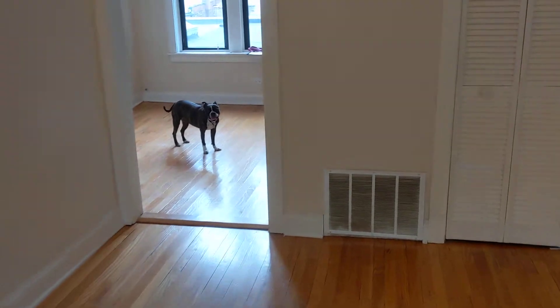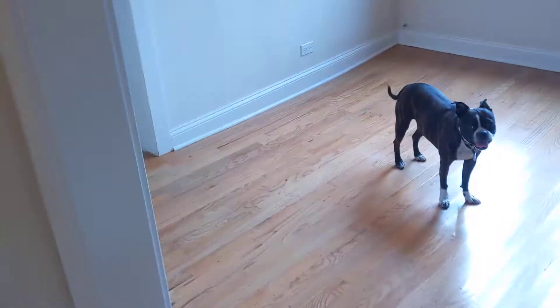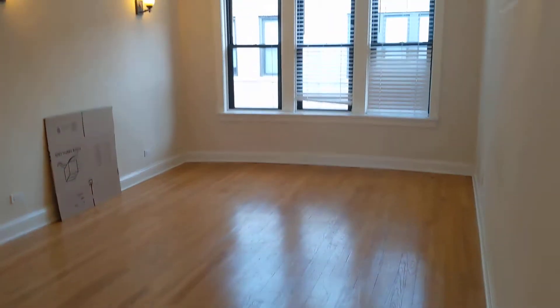Four sconces on the wall there. This is just your HVAC closet, nothing to it. Thermostat. All right, there's the living room.